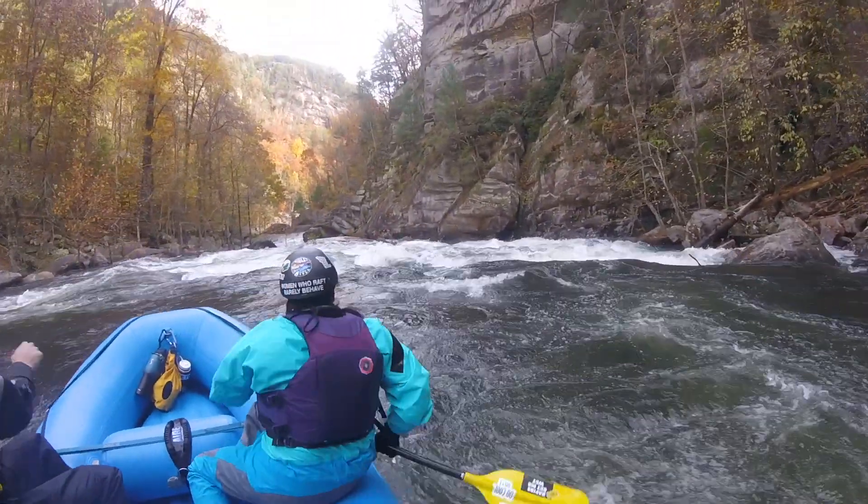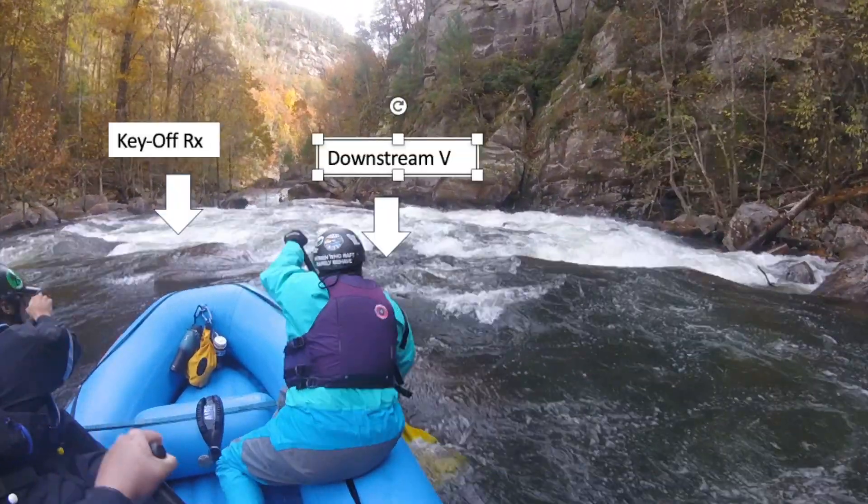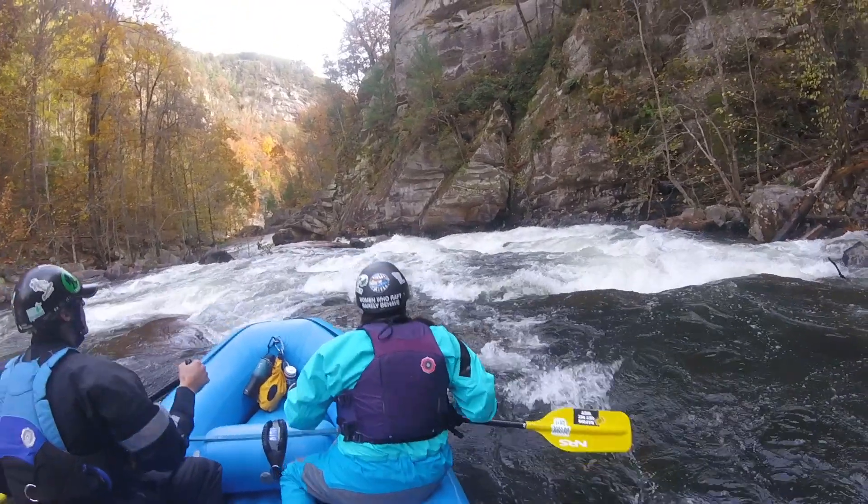Find a little key-off rock on river left — water's barely going over it — and then go just to the right of it.